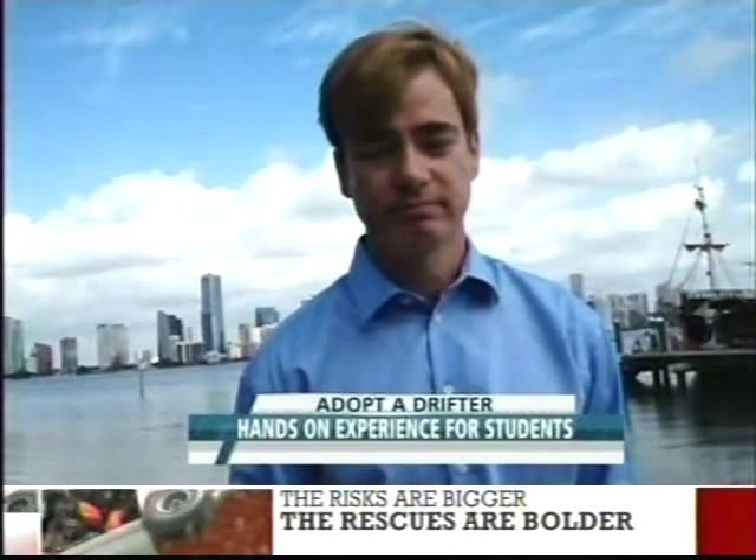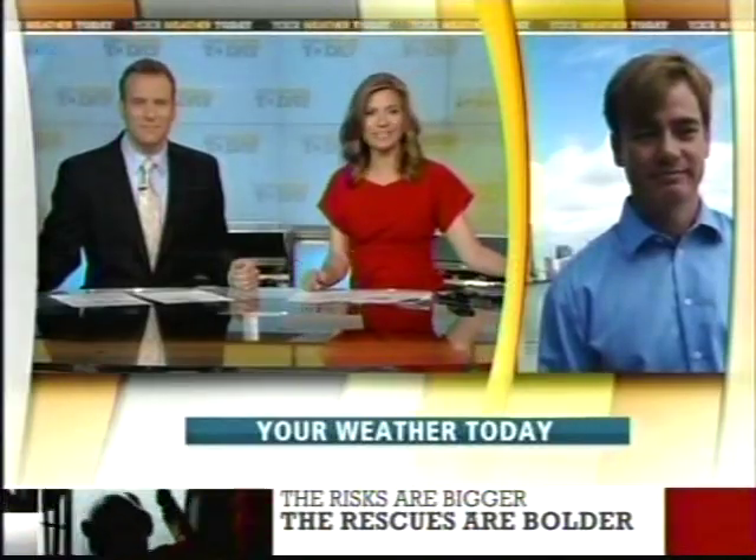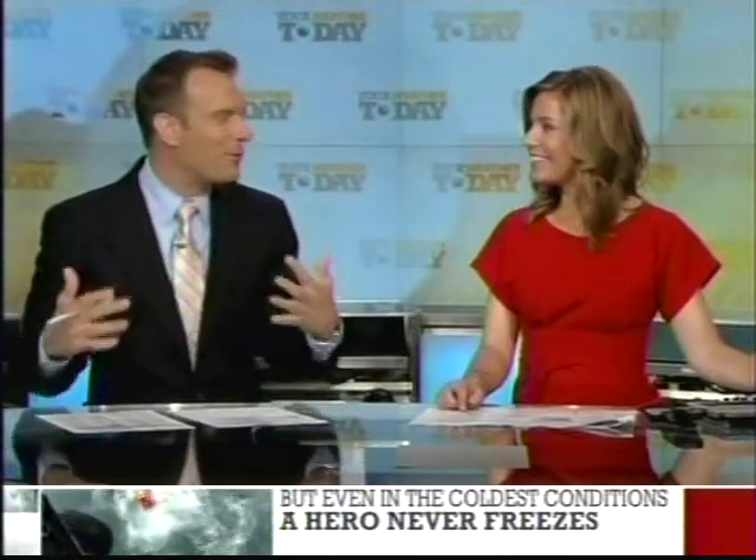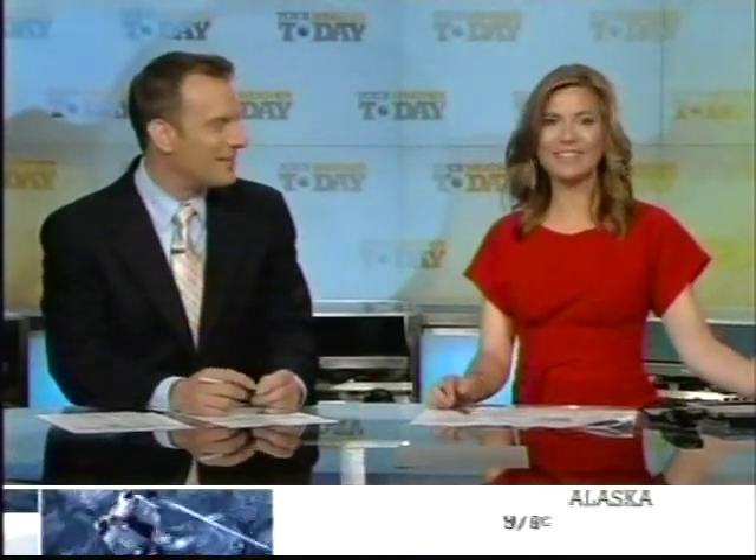A really neat program. Dr. Rick Lumpkin from NOAA, thank you so much for joining us. I wish they had that kind of thing available. All the cool new stuff the kids are doing these days — they can track it online and track their drifter. Neat.